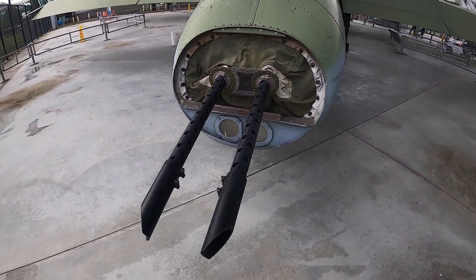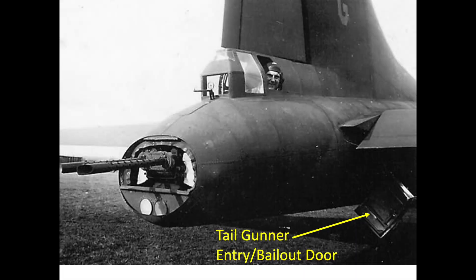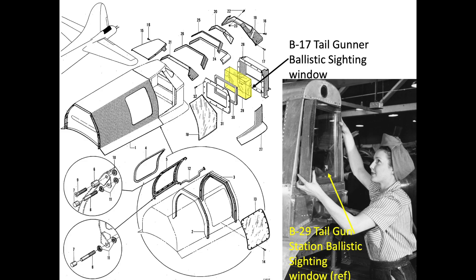The skin panels are lap spliced with a single row of universal head rivets. The gunner's right side window can be opened. All of these windows are plexiglass except for the rear viewing pane, which is about two and a half inches thick ballistic glass. All of the tail gunner's armor is designed to stop a standard .30 caliber bullet.